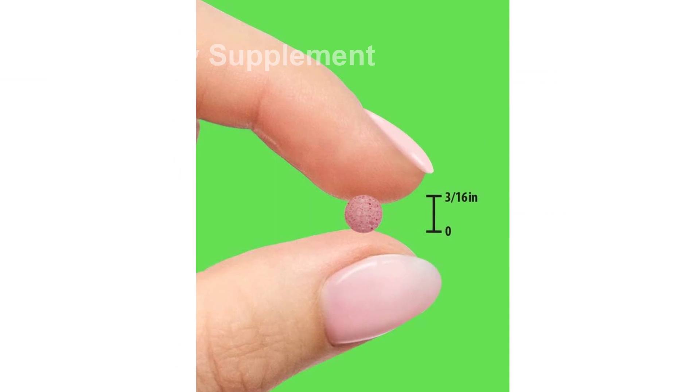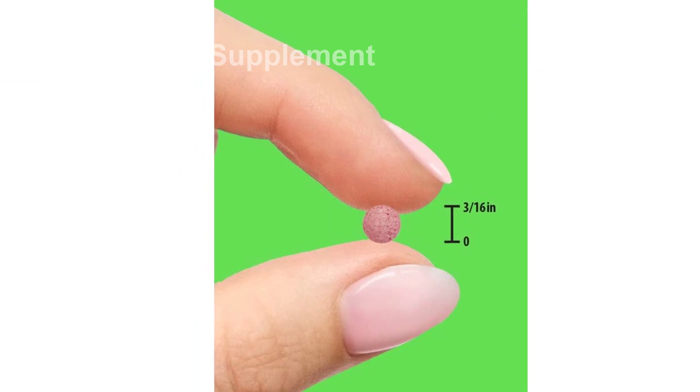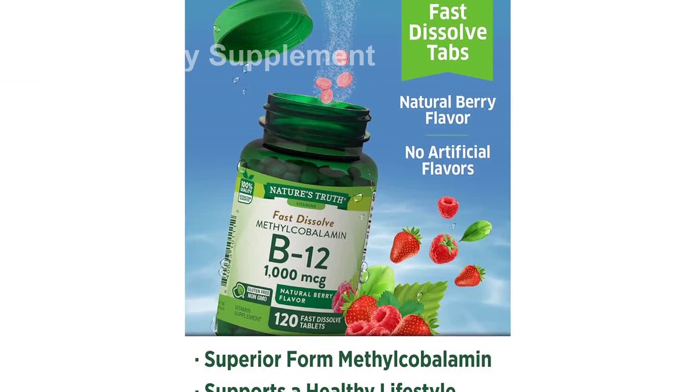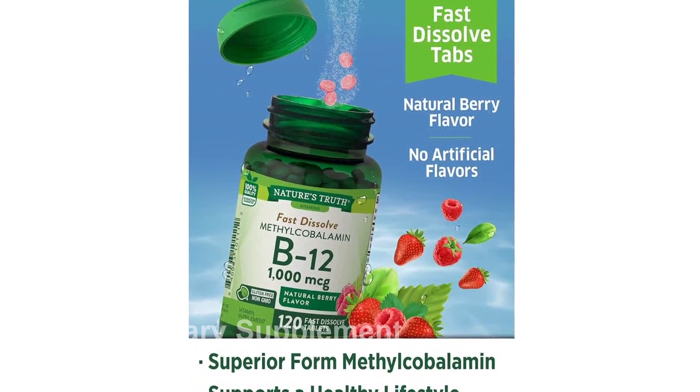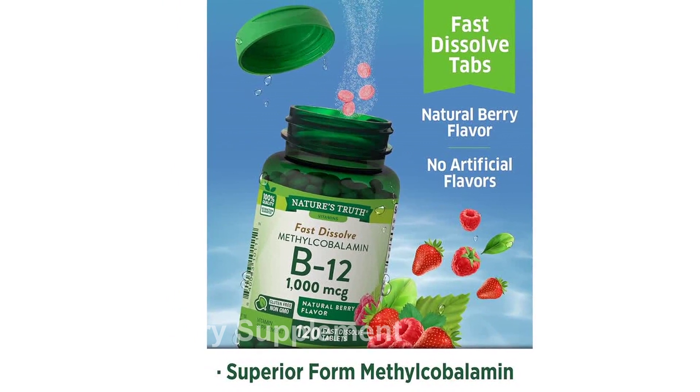Get your daily dose of B12 with Nature's Truth B12 Vitamin Sublingual Tablets. Experience the benefits of enhanced absorption with methylcobalamin, the active coenzyme form of vitamin B12.